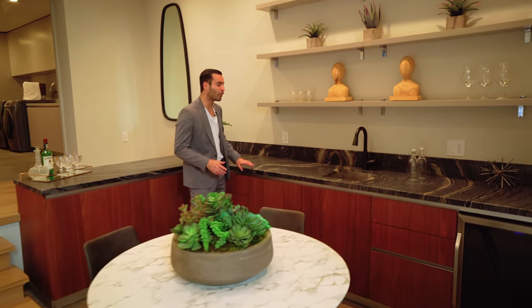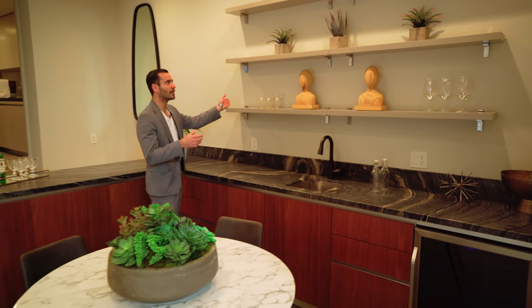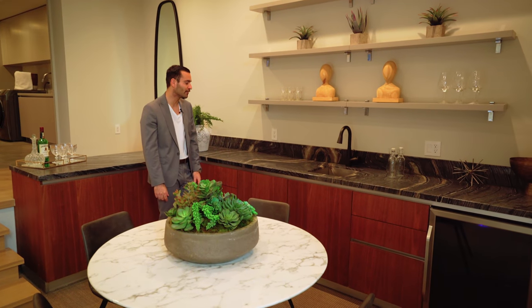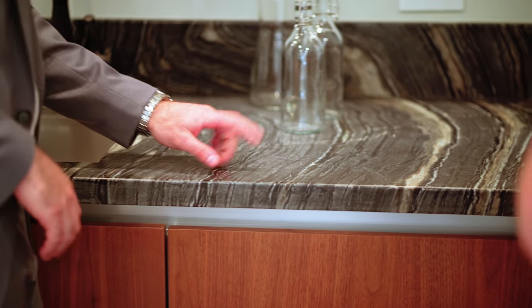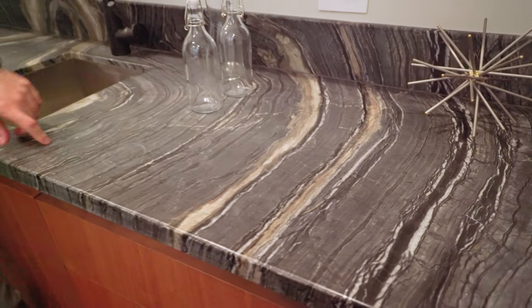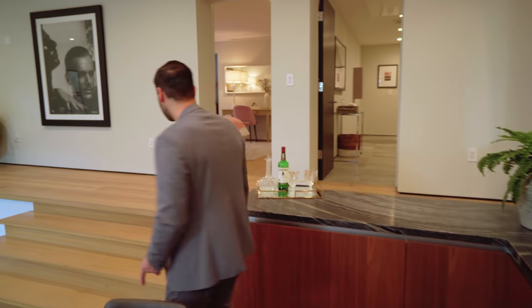Right next to the living room area is a nice bar setup — kind of perfect and to the point. You have your sink, your fridge, a lot of cabinetry, and floating shelves for glassware. This countertop looks incredible. I'm going to say maybe quartzite, but if any of you know what type of quartzite or marble this is, let us know in the comment section.